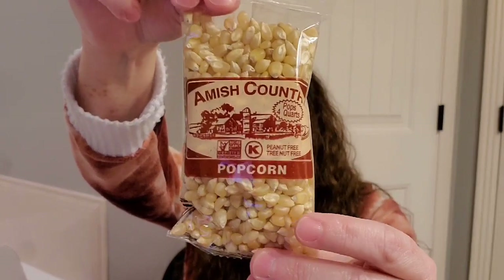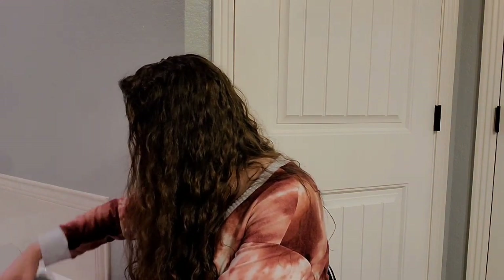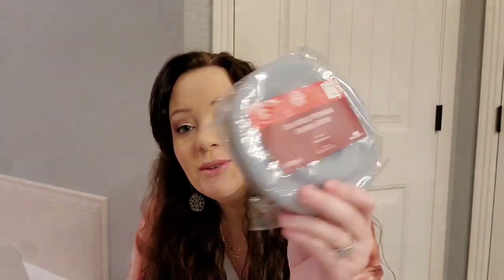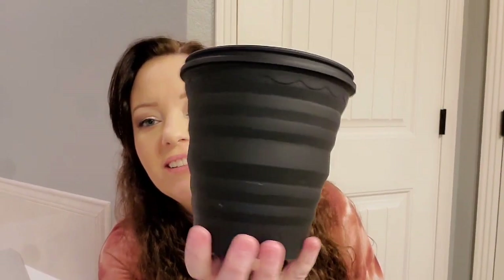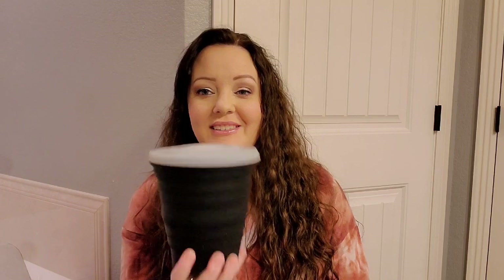Next we have some Amish Country popcorn — a bag of popcorn — and also a collapsible microwave popcorn popper. You put the popcorn in it and make it in the microwave. Here's what it looks like opened up, and then there's the lid. That is neat!